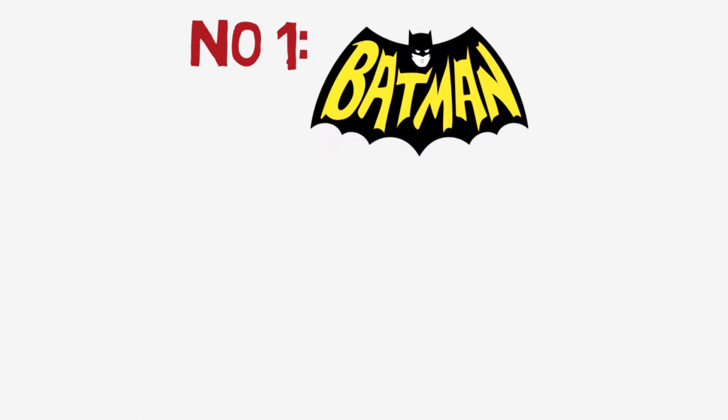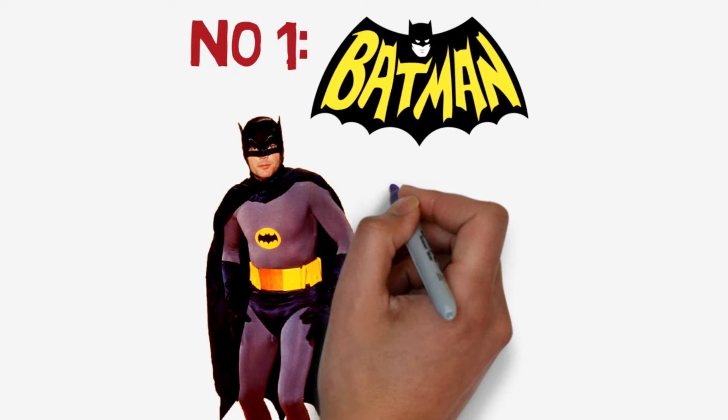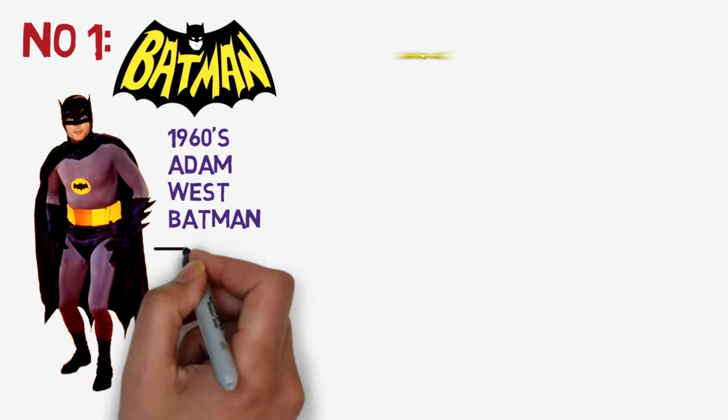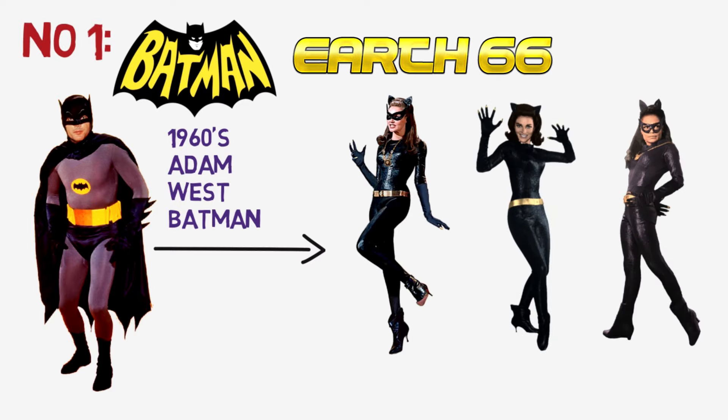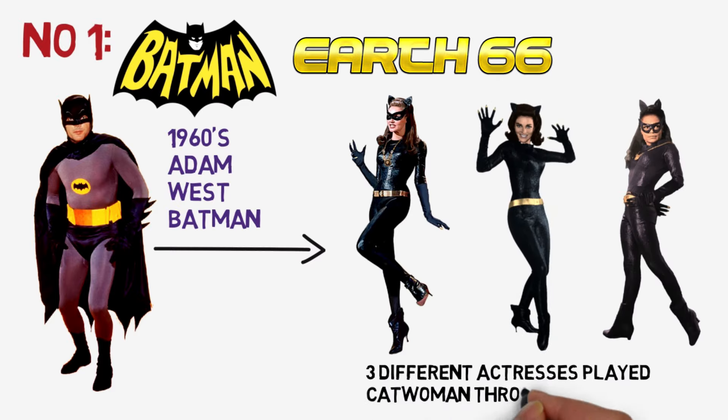The first entry is the 1960s Batman with Adam West playing the caped crusader. His Catwoman from this universe of Earth-66 was played by three different actresses.